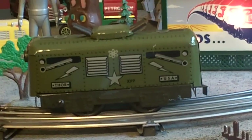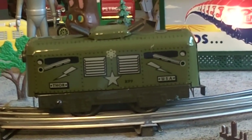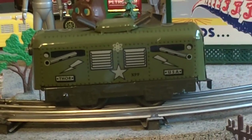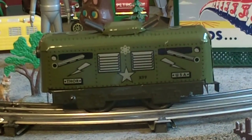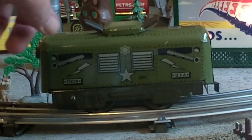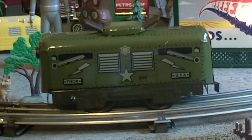And then the four cannons coming through the roof. I'll run it around a few times — maybe I shouldn't even be running it now that it's worth so much money. When you look at it, it's nothing more than a Marx box car that they put a little — they did a terrific job with the litho, and of course added the caboose roof extension with the cannons.